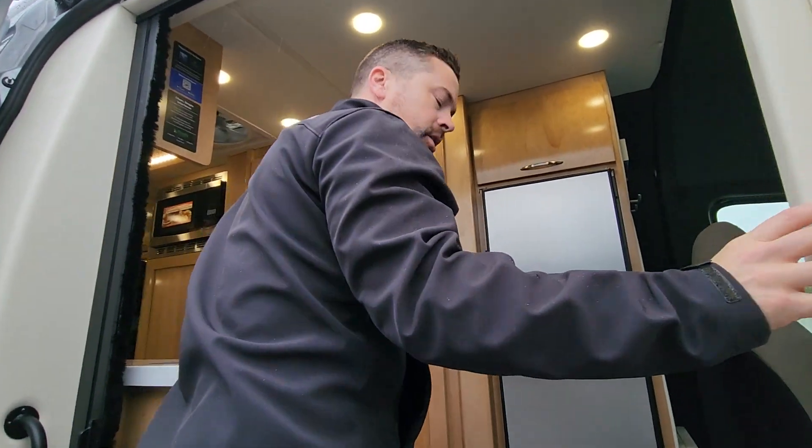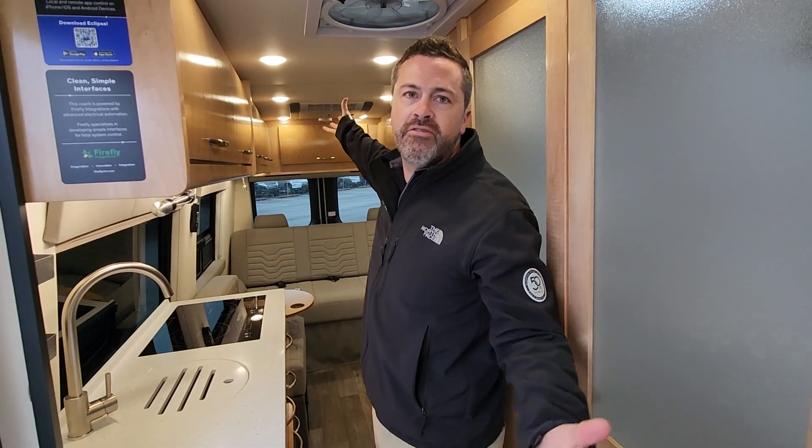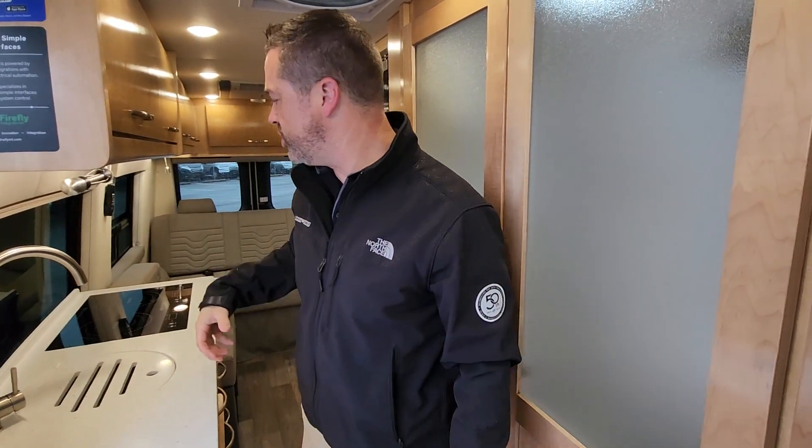Power awning. You guys know what LI3 stands for? Lithionics — that's your battery system. It's a massive lithium battery system with your efficient appliances like your Aventa compressor fridge, induction cooktop — all low draw. It's going to allow you to be off the grid for hours and hours and not have to worry about your battery. But if you want to, turn your engine on and it'll charge at a low idle. It's pretty awesome.